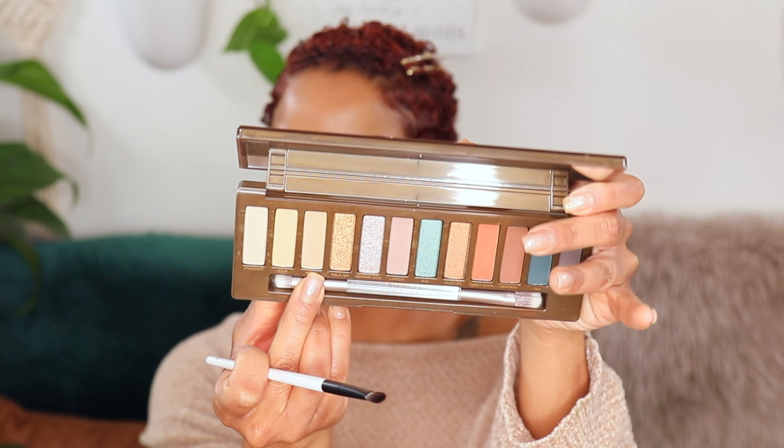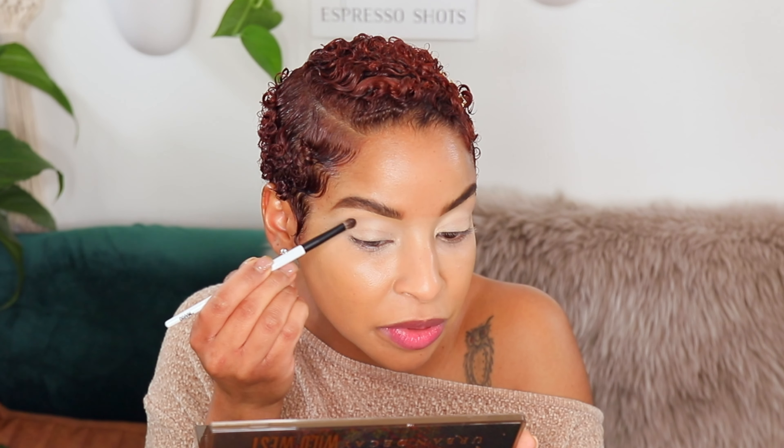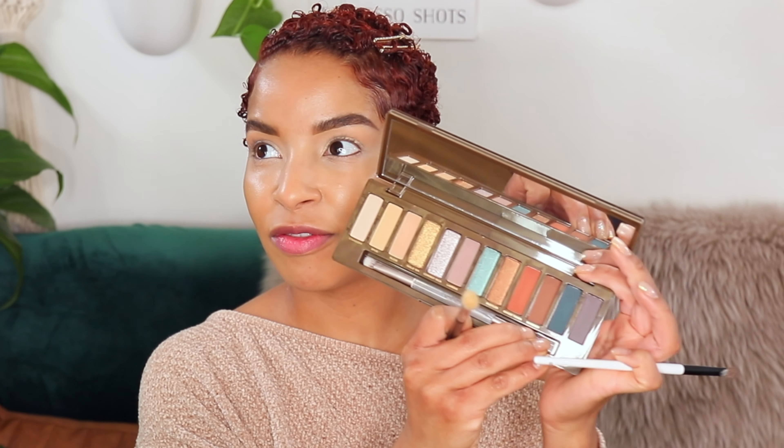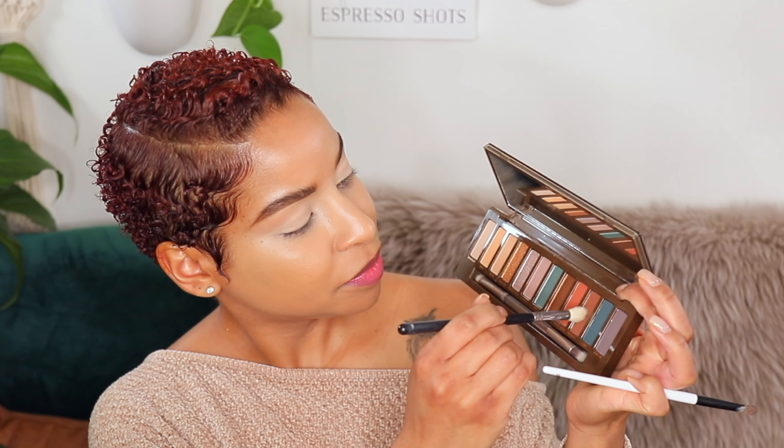I'm going to go in with Nudie and take that right underneath the brows. Now we're going to go in with a blending brush and go in with Whiskey, which is just a really pretty brown tone color. These eyeshadows are a little bit powdery so let's move really carefully because I already did most of my face — it's falling. I'm just going to apply some eye powder.